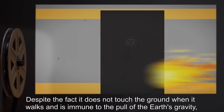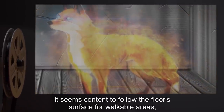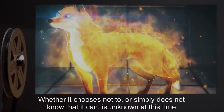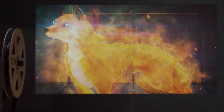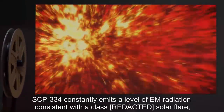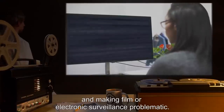Despite the fact that it does not touch the ground when it walks and is immune to the pull of Earth's gravity, it seems content to follow the floor's surface for walkable areas, and has yet to be seen actually flying. Whether it chooses not to, or simply does not know that it can, is unknown at this time. Due to its physical makeup, SCP-334 constantly emits a level of EM radiation consistent with a class-[redacted] solar flare, causing interference in unshielded electronics within [redacted] meters, and making film or electronic surveillance problematic. Radiation is within tolerable limits for SCP personnel.